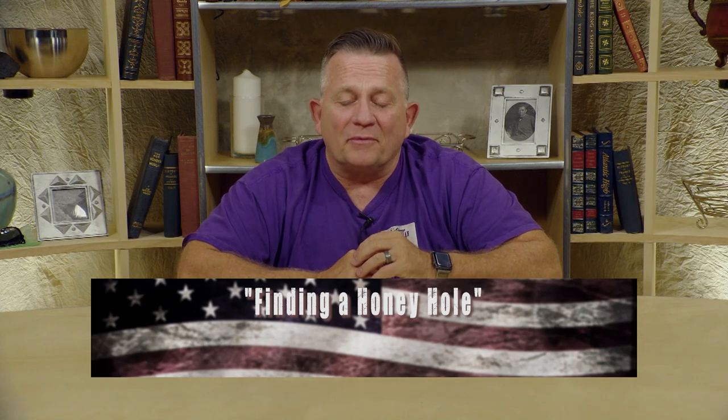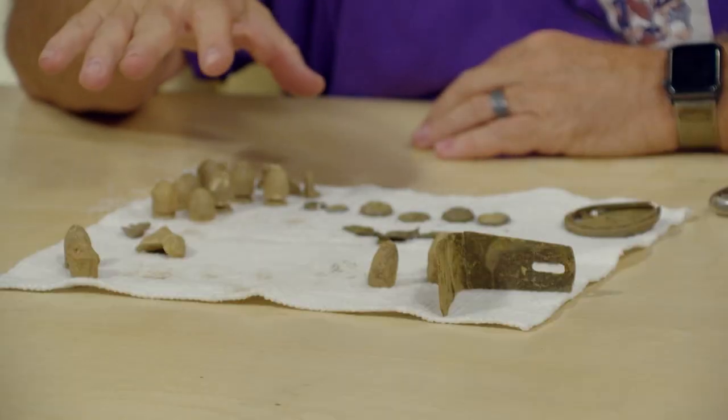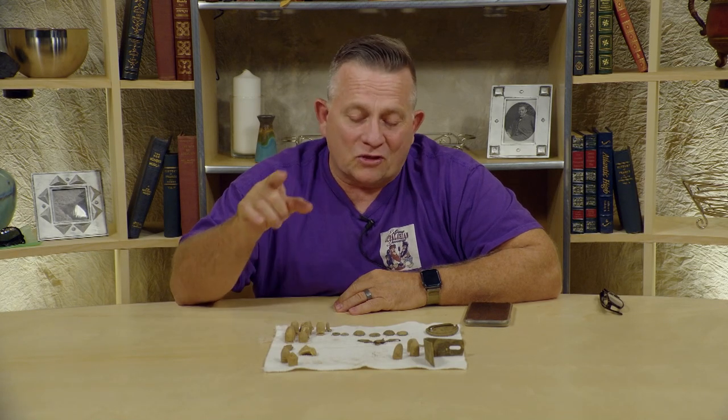What's amazing is some of the things we can pluck up out of the ground that tell a story from long ago. Now, some of the things that we find, people would look at and say, well, what is that? That looks kind of like a piece of junk. I'm going to explain what each one of these items are that I have sitting in front of me right now, and each and every one of them are super cool and tell a very good story.